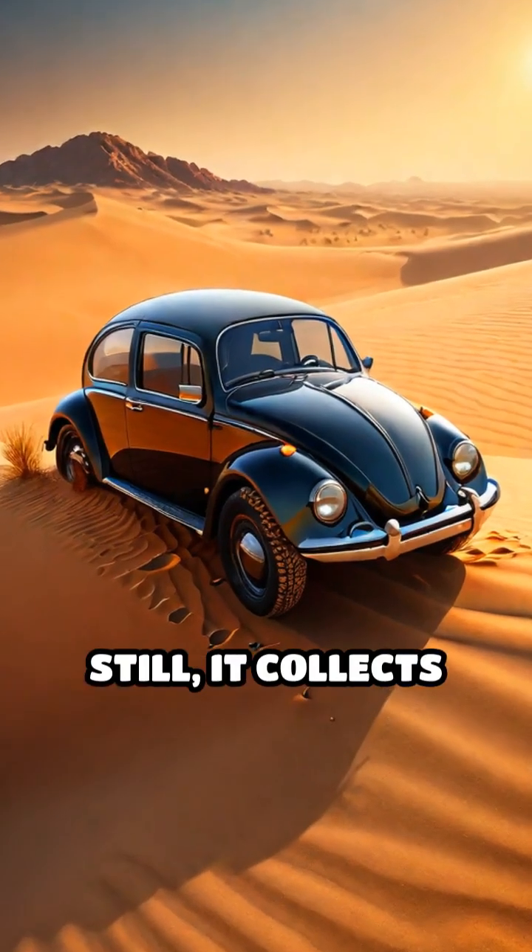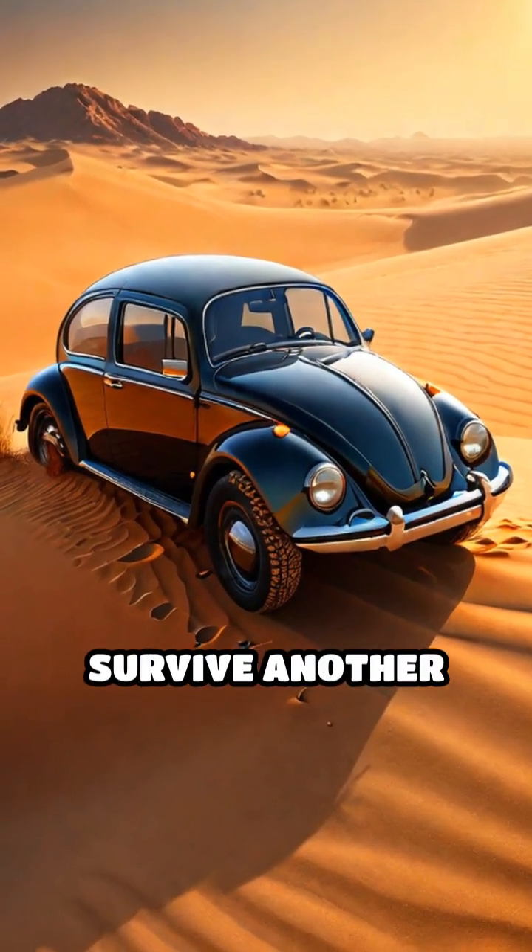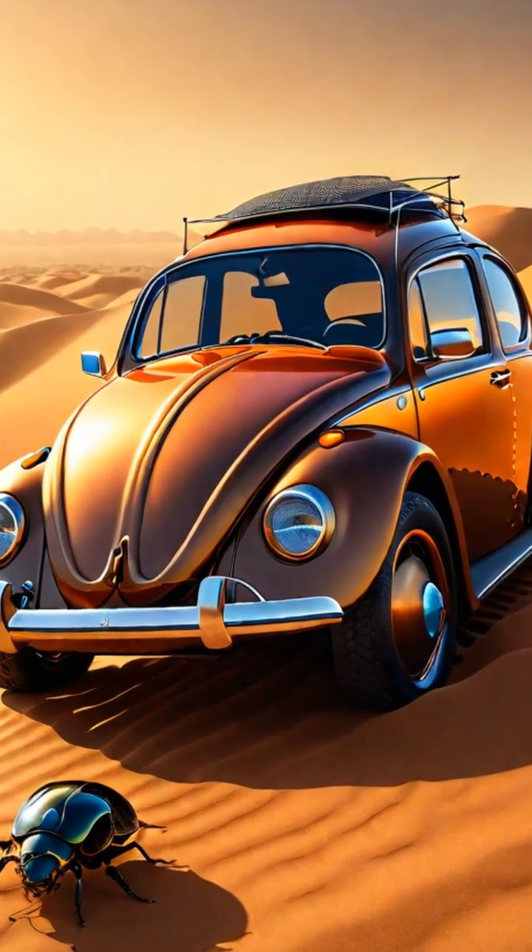By simply standing still, it collects enough water to survive another scorching day in one of the harshest environments on Earth.